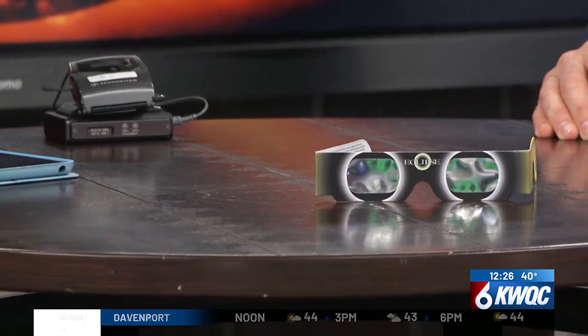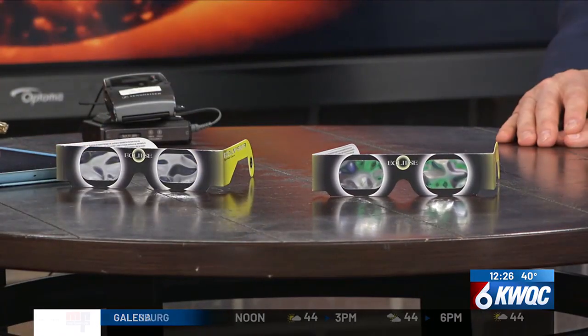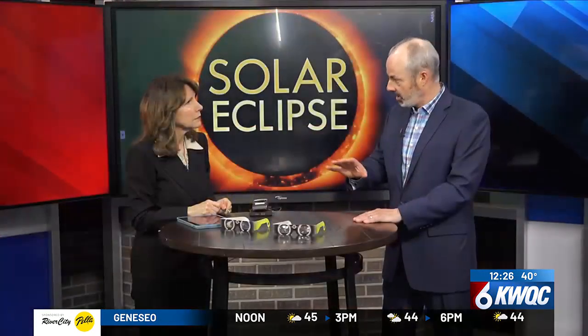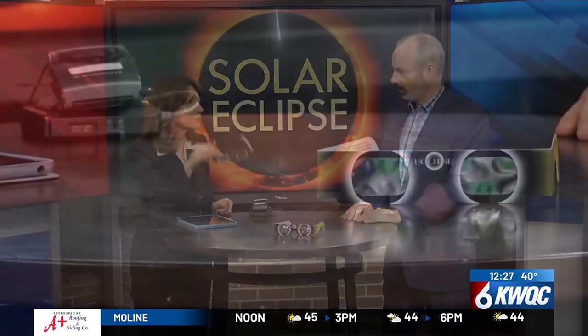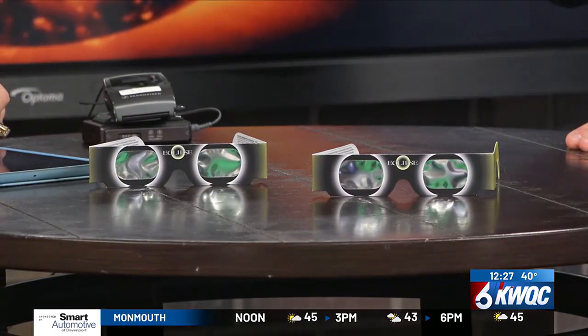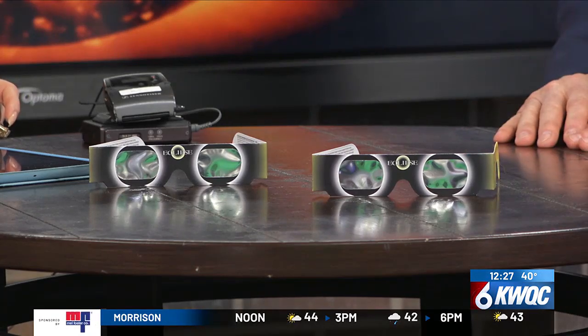Eclipse glasses are standardized special filter glasses that allow you to look at the partial eclipse without damaging the eye. If you are in the path of the total eclipse, during the couple of minutes that totality occurs, you can view it without these. But pretty much every other time, including here with the partial eclipse, you want to have the eclipse glasses on. I just held them up to the studio lights — I couldn't see a thing through them. You really can't see anything until you're staring at the sun; everything else is blacked out because of the solar filter.